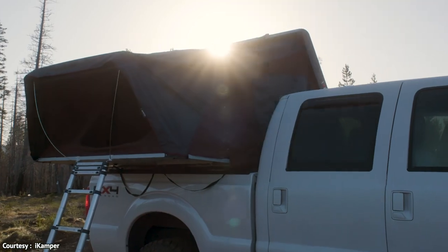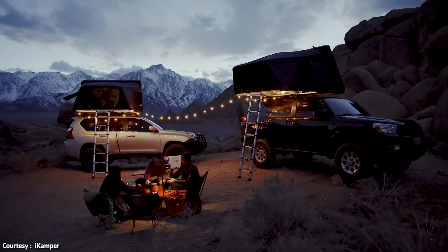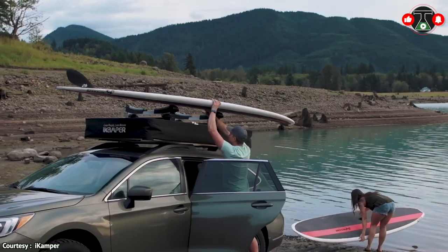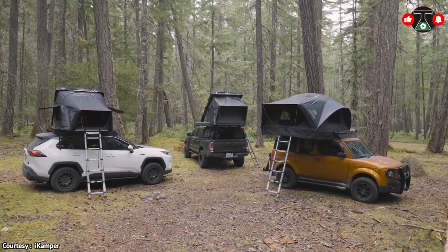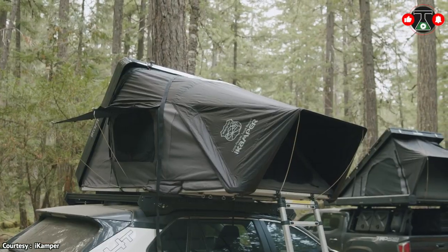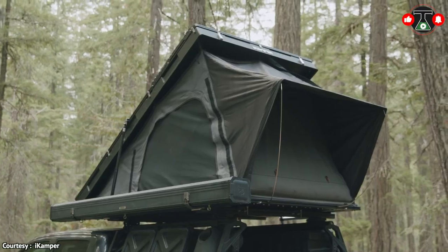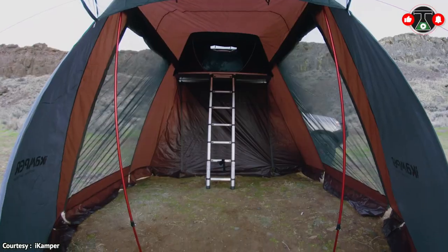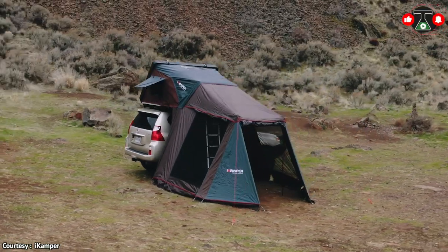As amazing as this all seems, the iCampers has a few disadvantages. The most important of which is the fact that it's really tricky to install and has a hard speed limit of 70 miles per hour on the highway. It's also available for sale at prices from $3,600 USD and up.